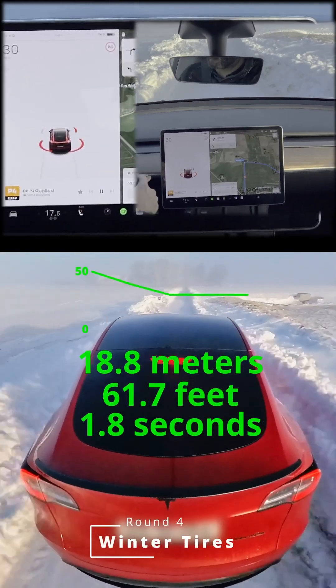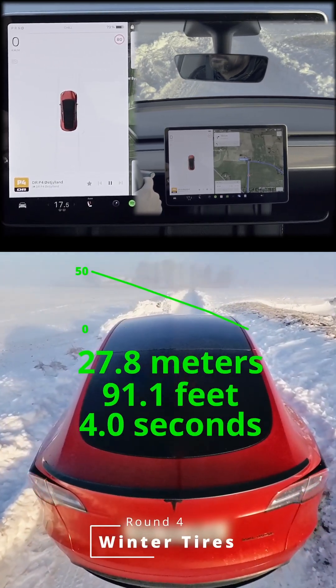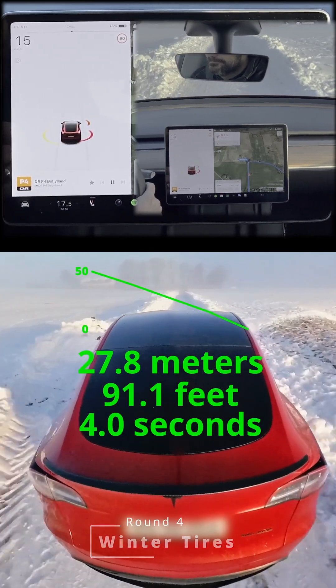Winter tires on the same stretch — let's see if they can calm our nerves. Boom, nailed it. Winter tires stopping faster than you can say 'Elon Musk, save me.' The car stops in just 27.8 meters and four seconds. That's the control we need in winter.